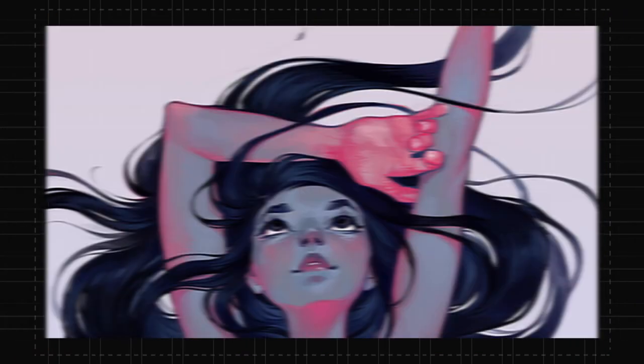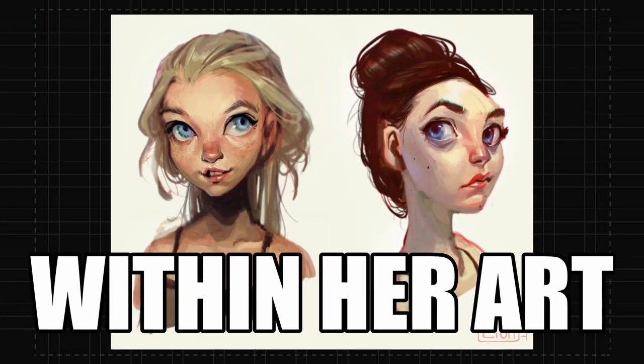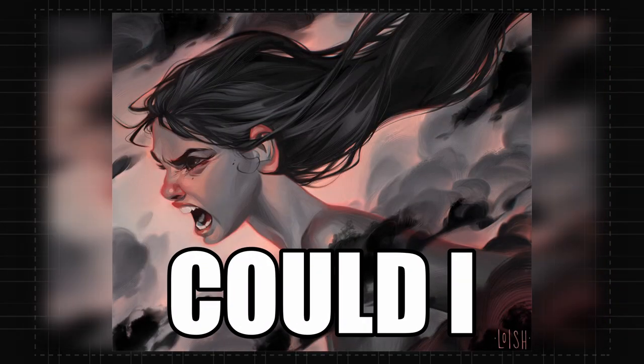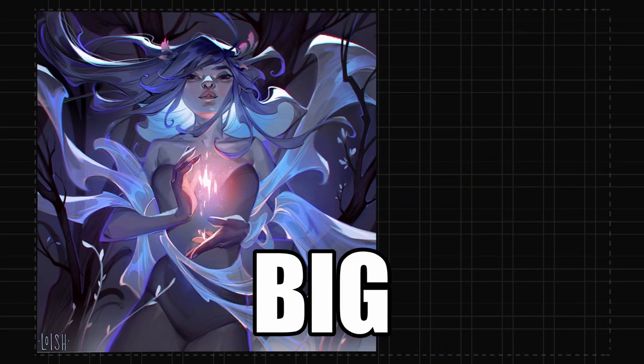Loish, the queen of arts I might say. I wanted to unravel the secret that lies within her art. What made her so damn good? And most importantly, could I get there too? With all these questions, I set out on a journey to find out what was Loish's big secret.